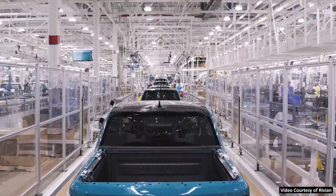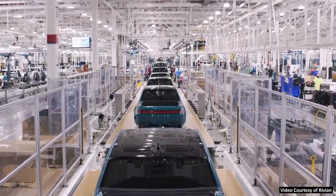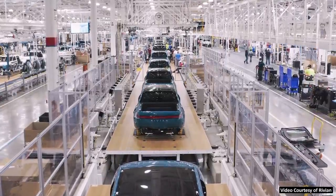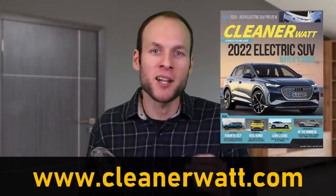I don't know about you, but I'm excited for the Rivian R1T and the R1S, and I'd love to hear from you in the comments section below not only what you think about the battery technology, but what you think about these vehicles themselves. As a reminder, if you've not already, make sure that you go over to CleanerWatt.com.